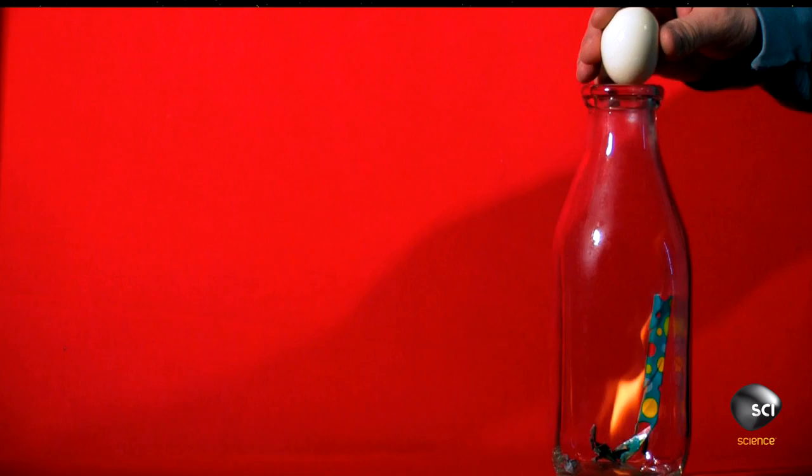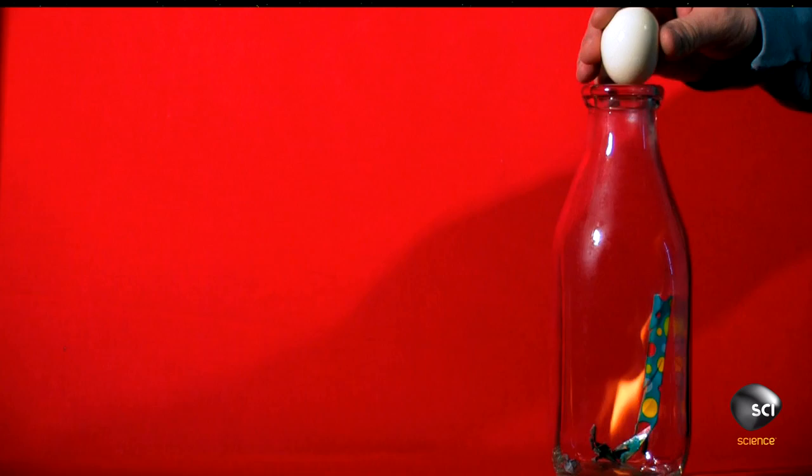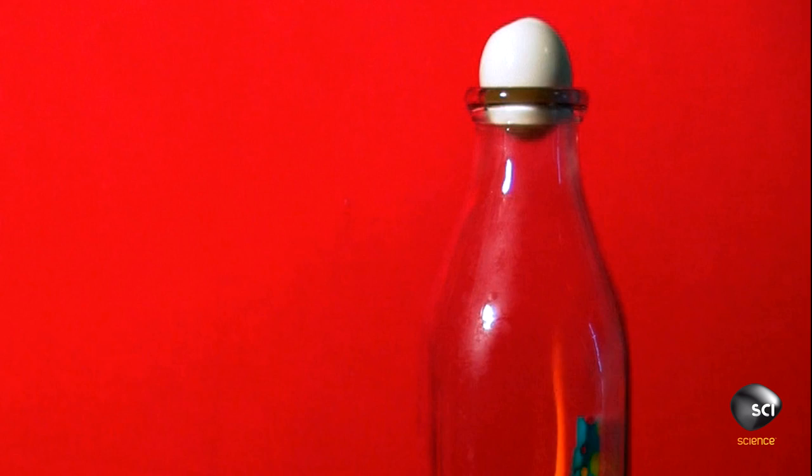The burning piece of paper heats the air in the bottle, increasing the air pressure. Some air escapes around the egg. When the flame goes out, there is less air left in the bottle, so the greater air pressure outside pushes the egg in. You saw what the difference in pressure did to this egg, squeezing it into that bottle.